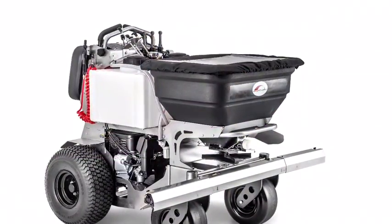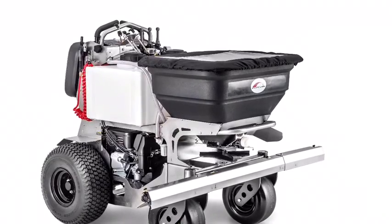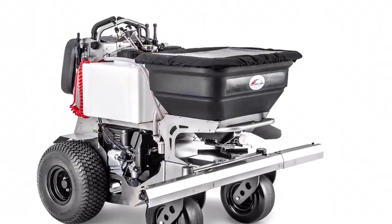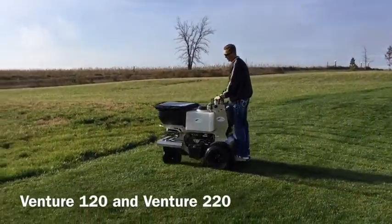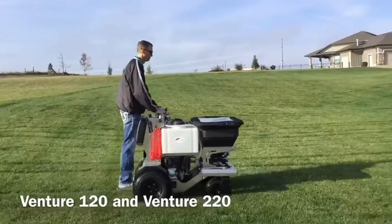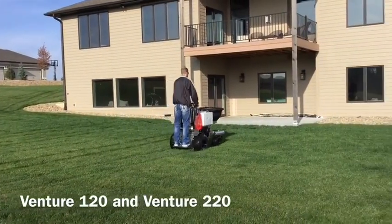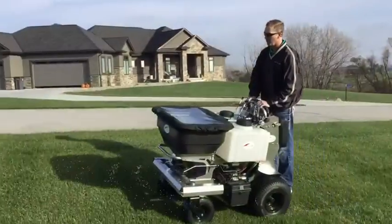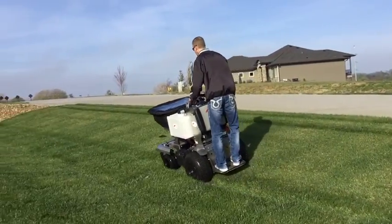The Venture Series is the latest addition to the Ground Logic family and represents a whole new type of machine for the company. With zero turn capability and a larger liquid capacity, the Venture 120 and the Venture 220 have proven to have the appeal of added capacity while still maintaining maneuverability. And like all of our machines, both Ventures are still compact enough to fit through a 36-inch gate. Both Venture machines have a 24-gallon liquid capacity, with the 120 having a 120-pound hopper capacity and the 220 having a 220-pound hopper capacity.